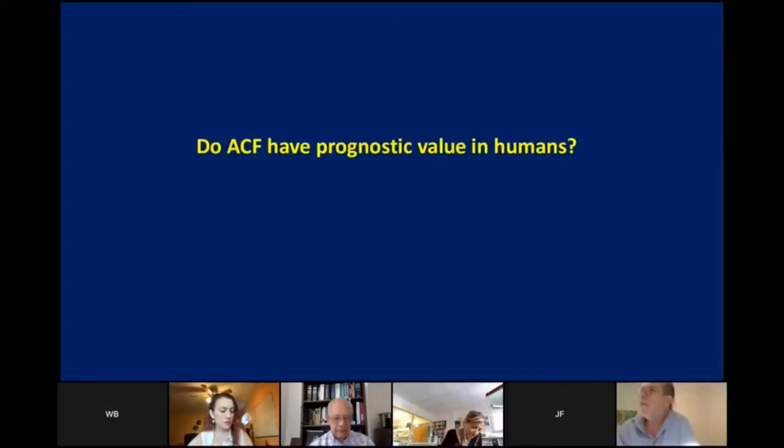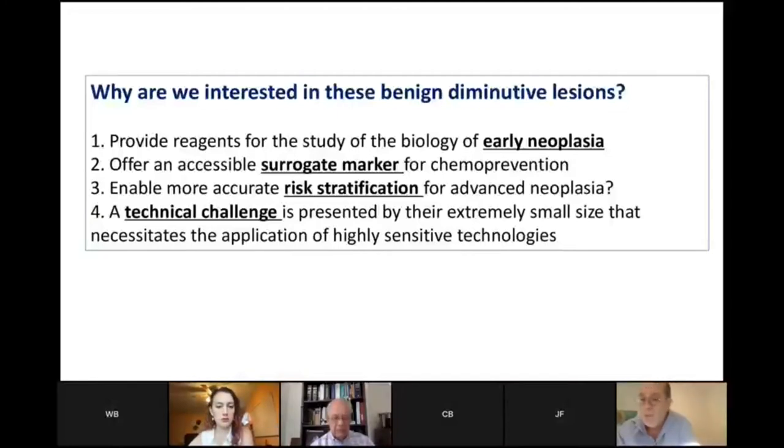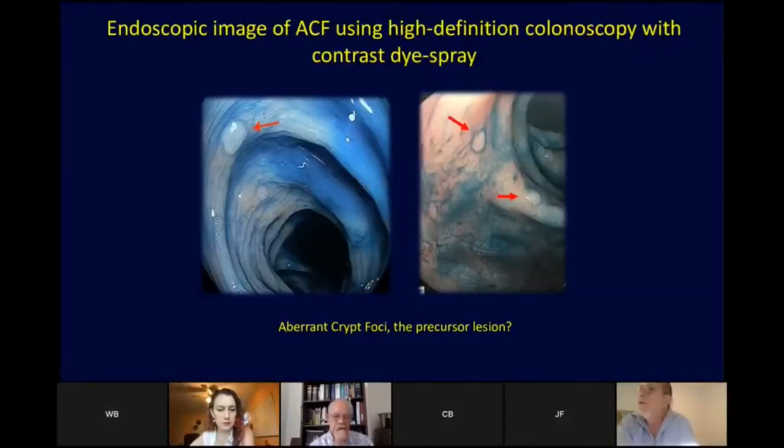So do these ACF have prognostic value and why are we interested in them? We've collected 4,500 of these lesions from human colons now over the last decade and stored them at minus 80 in OCT. We think they might offer a surrogate marker for cancer prevention, perhaps provide some additional risk stratification for advanced neoplasia, but a technical challenge is their extremely small size. So we really need to use highly sensitive technologies to interrogate these. This is now moving into the domain of the human colon — it's a little bit easier to visualize in a mouse colon, considering it's a little bit larger.